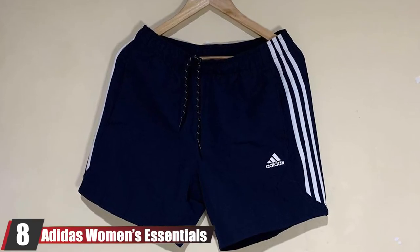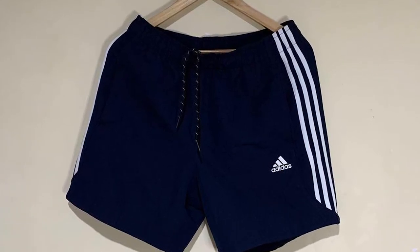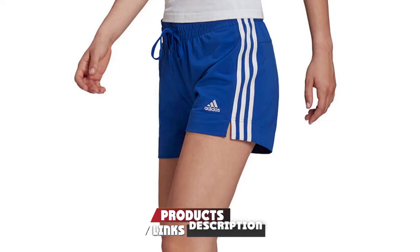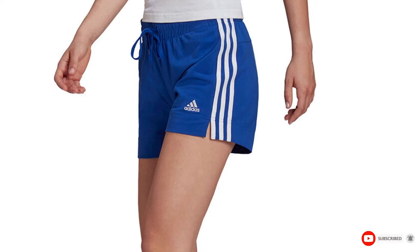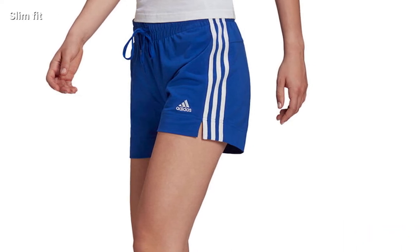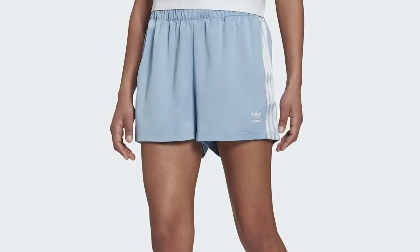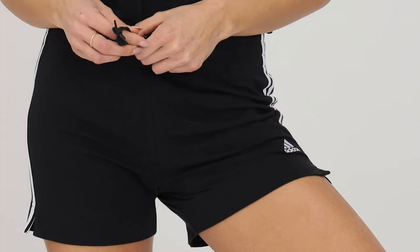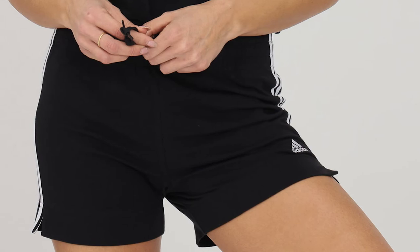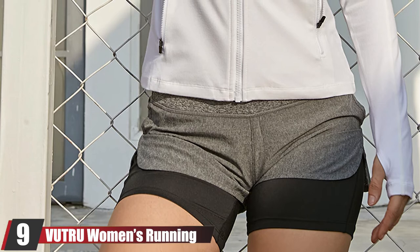At number eight, we have the Adidas Women's Essentials Three-Stripe Shorts. These are a great option to dial up your workout routine. They feature a drawcord elastic waistband for a perfect and adjustable fit that sits securely and doesn't slip. These super comfortable, ultra-soft shorts have side splits for free and easy movement. Made of elastic and cotton, they offer a slim fit and brilliant stretchability for any workout, whether indoors or outdoors.